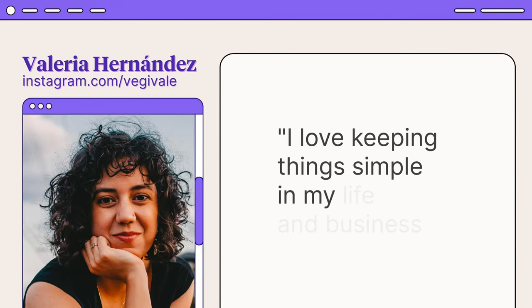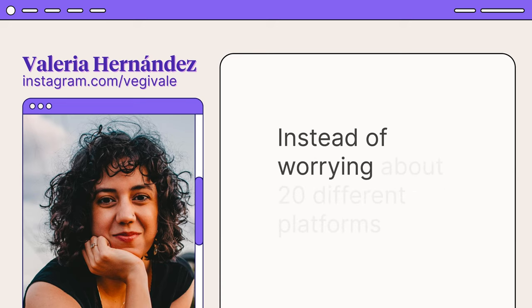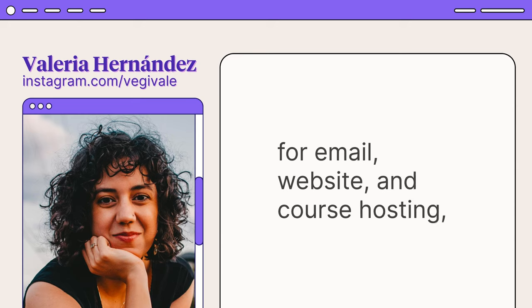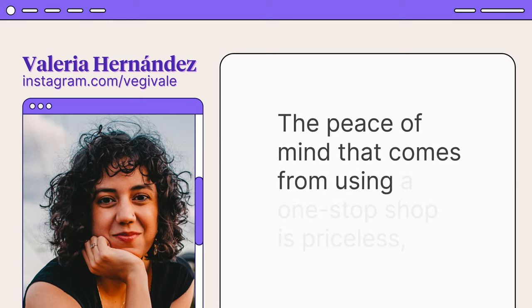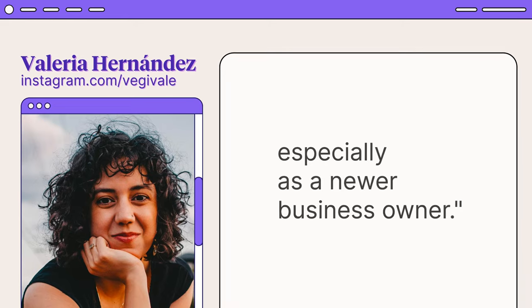For Valeria Hernandez from VeggieValley, having everything in one place means greater peace of mind. She says, 'I love keeping things simple in my life and business, and Podia lets me do exactly that. Instead of worrying about 20 different platforms for email, website, and course hosting, I can just host all my offers and run my business from Podia. The peace of mind that comes from using a one-stop shop is priceless, especially as a newer business owner.'